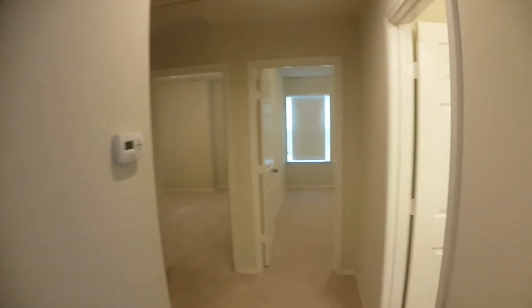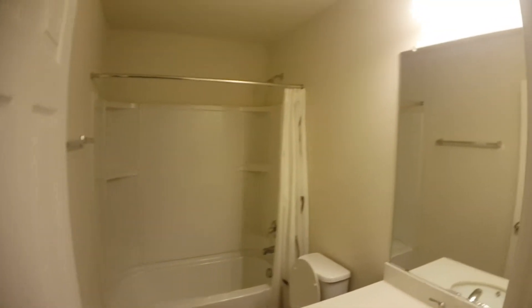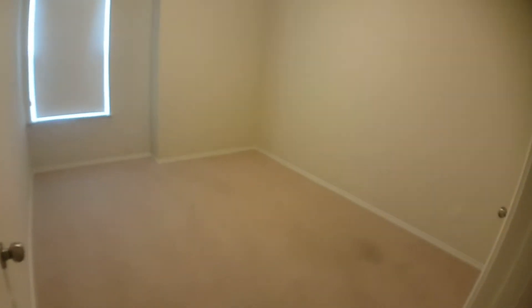So when you immediately finish walking up the stairs, over to the right it's going to be the first full bath. Continuing on, we're going to come on to bedroom one.